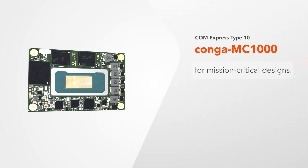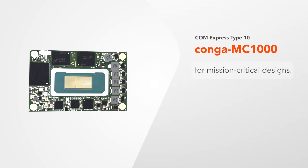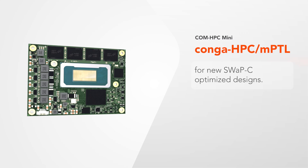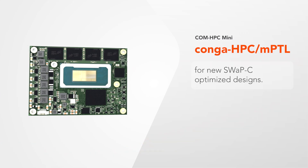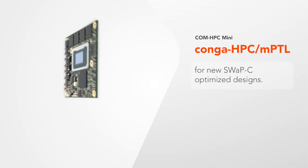Meet the credit card-sized Conga MC1000 to upgrade your mission-critical designs. The Small Form Factor ComHPC Mini Module, Conga HPC MPTL, for all new size, weight, power, and cost-optimized designs.